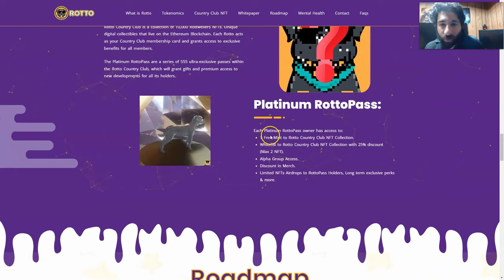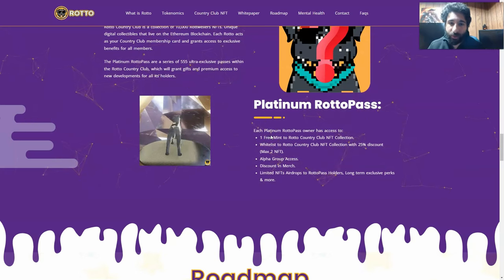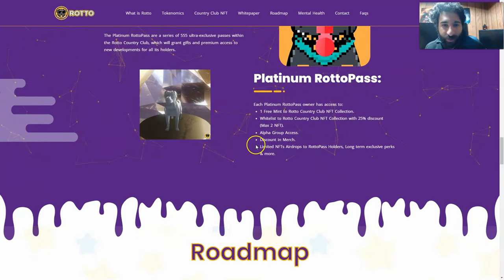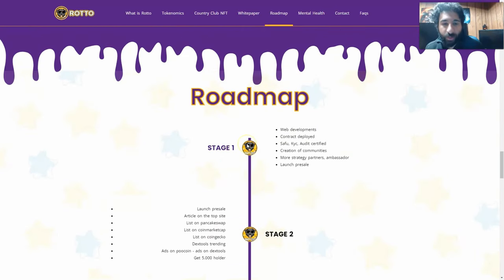That includes the Platinum Roto Pass. What is that, you may ask? Each Platinum Roto Pass owner has access to one free mint, whitelist to Roto Country Club, alpha group access, discount merch, and limited NFTs. We can see they are doing very, very well.